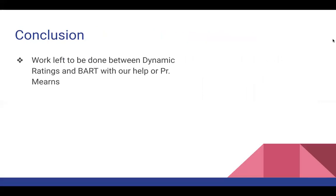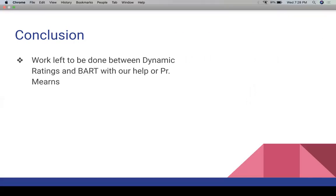In conclusion, we recognize we have done as much as we can for the remainder of the semester. What's left is really between Dynamic Ratings and BART. If in the future they need our help, or Professor Merns's help, we're all willing and ready to assist — whether with budgeting or anything else. Thank you.